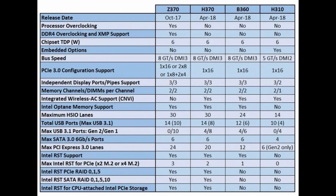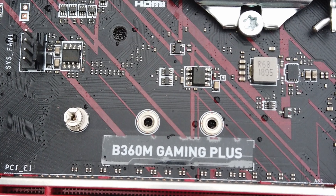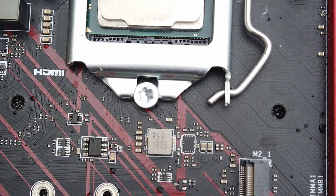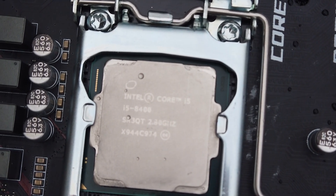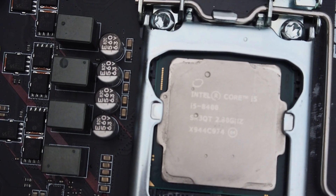Since the i5 8400 couldn't be overclocked due to its locked multiplier, it was most advisable to pair with one of the mid-range chipsets such as the B360, which offered a balanced combination of cost, performance, and features. For my own testing, I've acquired an MSI B360M Gaming Plus motherboard locally for just $20. I'll pair it with 32 gigabytes of DDR4 memory running at the maximum rated speed of 2666 MHz. Windows 10 will run from an NVMe SSD and the SATA SSD will serve as primary game storage.